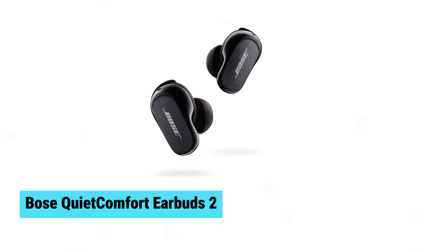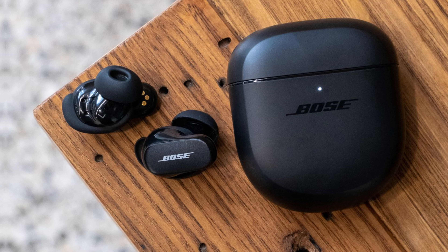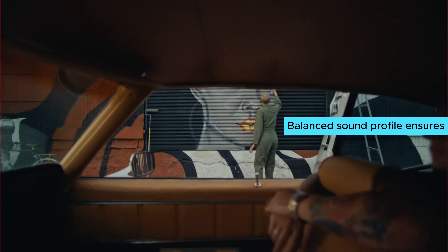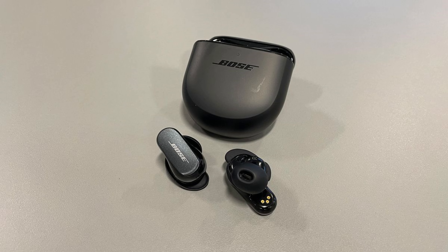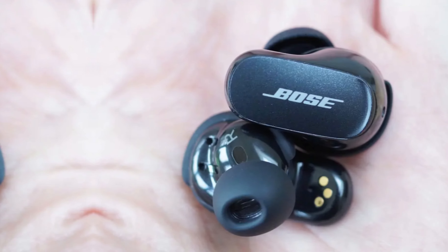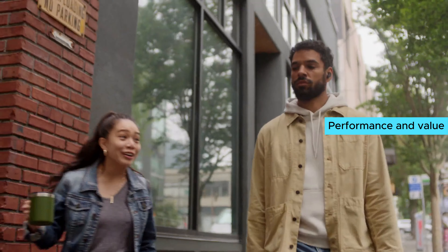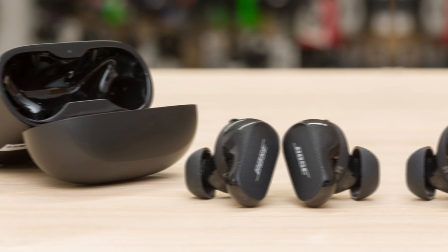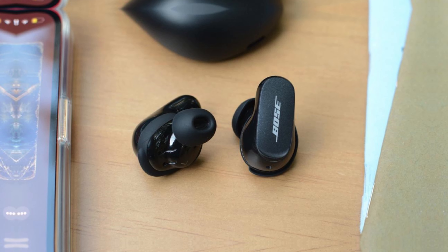Bose QuietComfort Earbuds 2. The Bose QuietComfort Earbuds 2 deliver exceptional audio quality with outstanding noise cancellation technology, setting a new benchmark in the market. Their balanced sound profile ensures an immersive listening experience whether you're enjoying music, podcasts, or calls. Though the QuietComfort Ultra earbuds offer additional features, they come with a significantly higher price tag. The Earbuds 2 pack a punch in performance and value, making them an excellent choice for most users. Bose continues to prove they are leaders in audio innovation, providing a premium listening experience without breaking the bank.